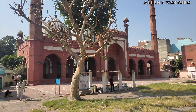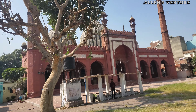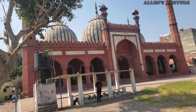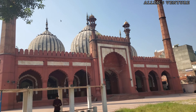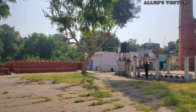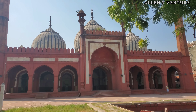Ghata Masjid is similar to Jama Masjid, the iconic mosque of Delhi. The British attack on Ghata Masjid in Darya Ganj is tied to the broader context of the Indian Rebellion of 1857, also known as the First War of Indian Independence. During this period, Delhi became a key battleground between the Indian soldiers and the British colonial forces.